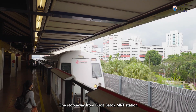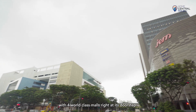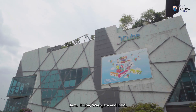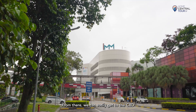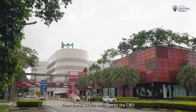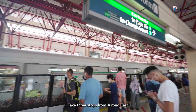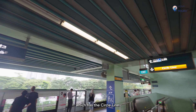One stop away from Bukit Batok MRT station is Jurong East Interchange, with four world-class malls right at its doorstep: Jem, JCube, Westgate, and IMM. From there, you can easily get to the CBD via the East-West line. Take three stops from Jurong East to get to Bouna Vista Interchange, which has the Circle Line.